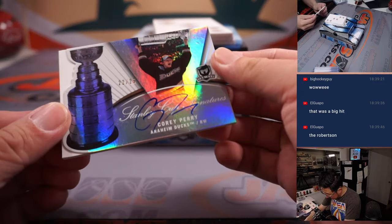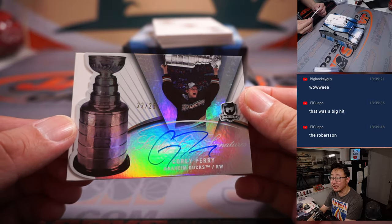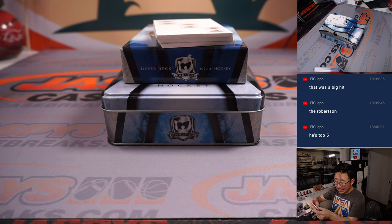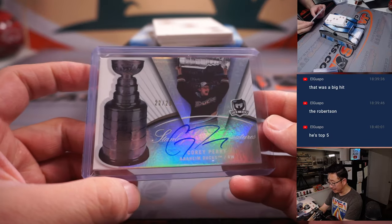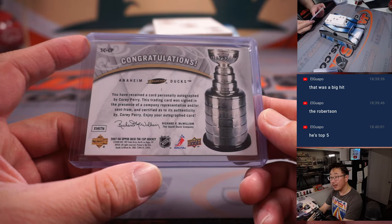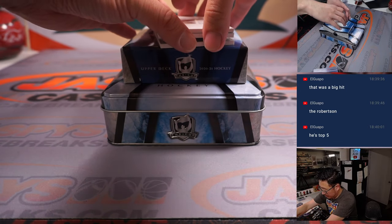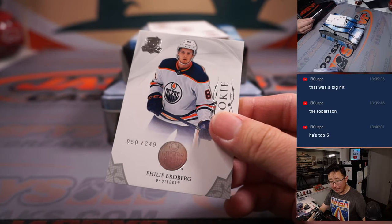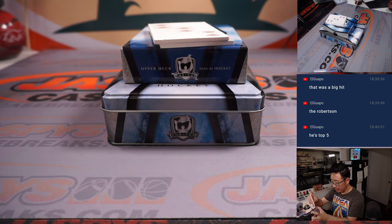And then we have Corey Perry, 22 out of 25, Stanley Cup signatures — that's a cool design — going to Anaheim. Anaheim's a number block team, so that goes to Anaheim 2, that's Jeff with 2. And we've got Philip Broberg, 50 out of 249 for the Oilers. Steve Locke picked up Edmonton straight up and gets his rookie card.